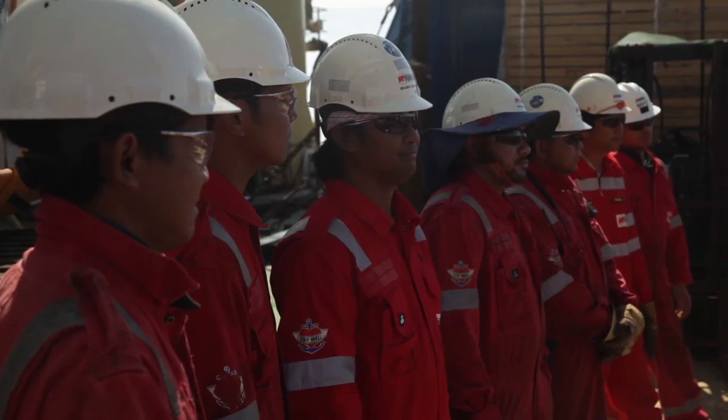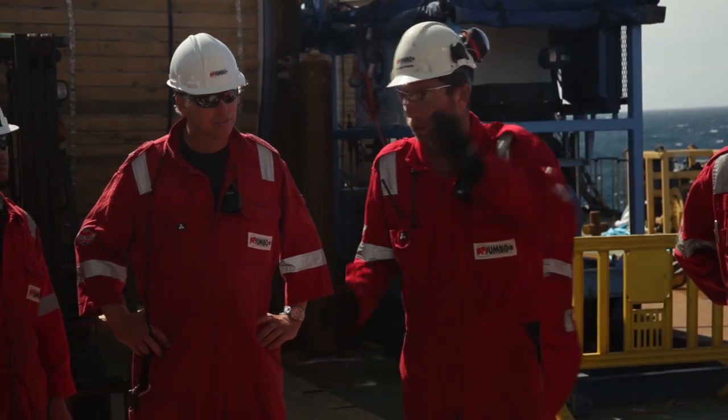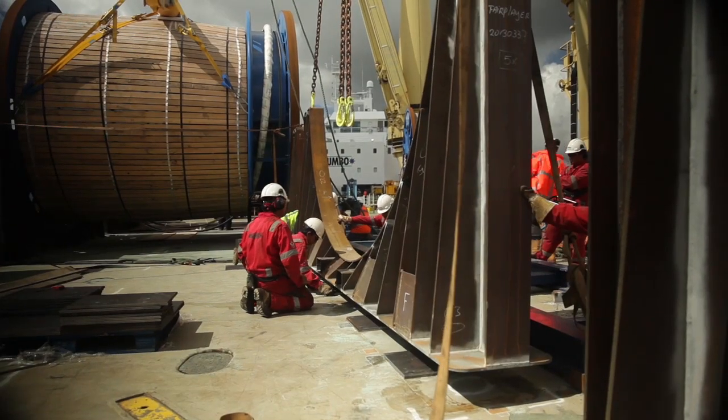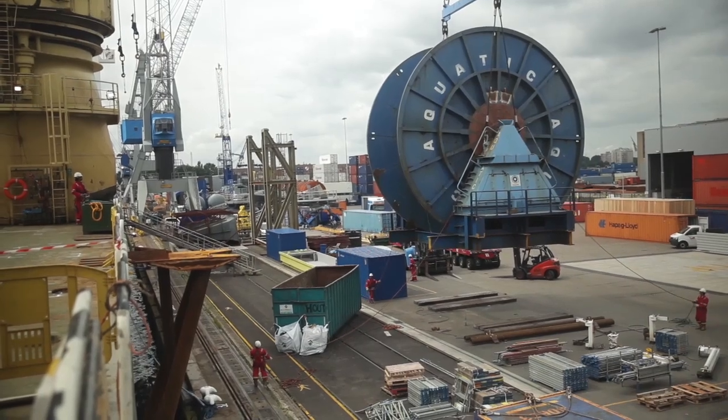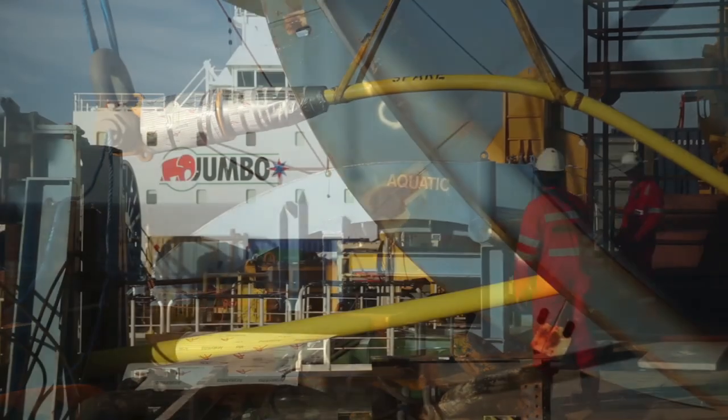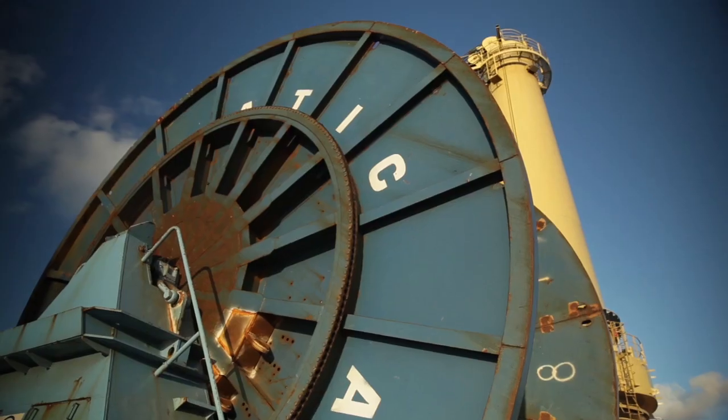Safety and quality are an integral part of Jumbo's offshore operations and were key drivers for all operational processes during the project's preparation and execution. Detailed engineering and utmost care offshore avoided any damage to the delicate spiral strand wire.